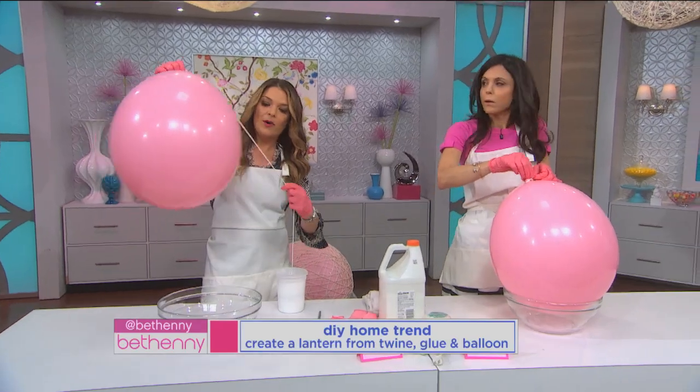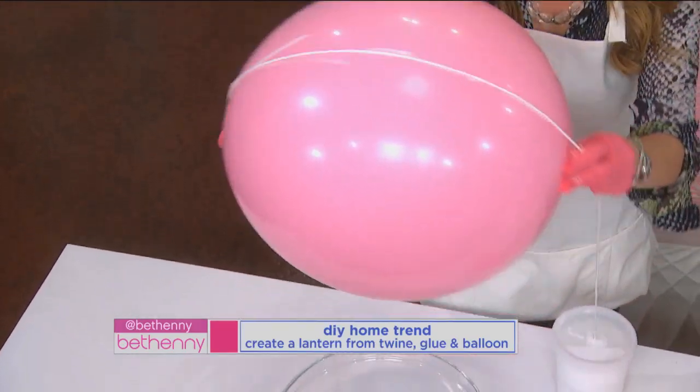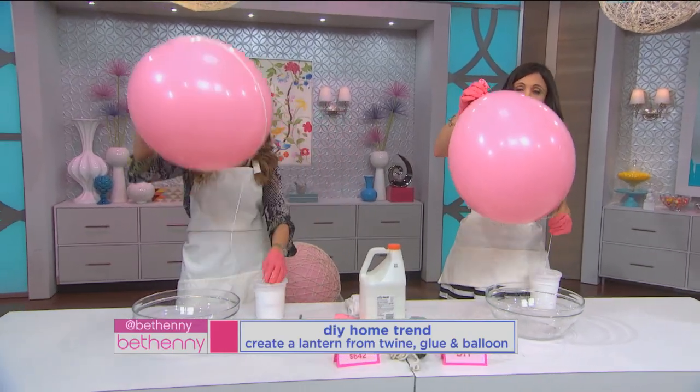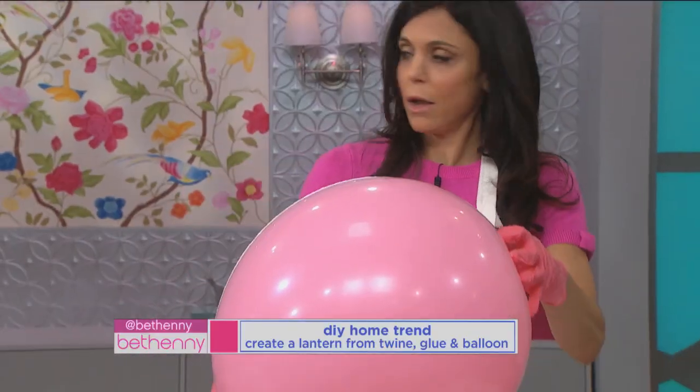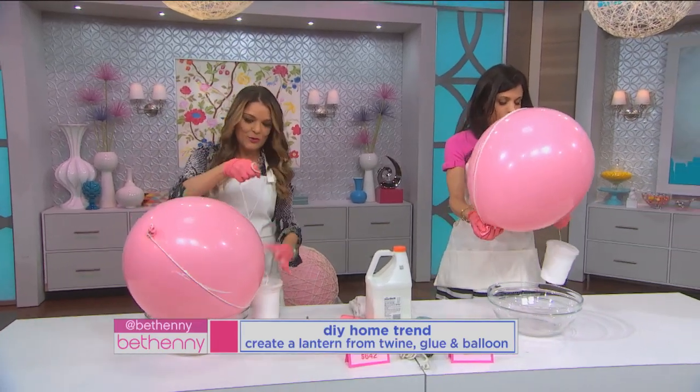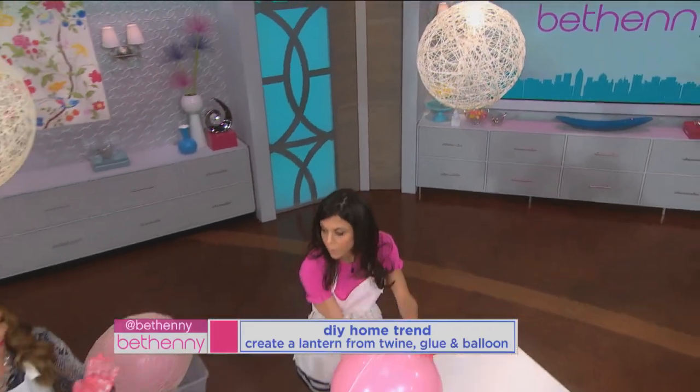And you just work your way around. So you just sit home and think about how to remake things? That's all I do — and drink wine sometimes. You gotta be creative! So you just wrap it around, and this is such a fun project you could do with the kids. You keep working your way around.